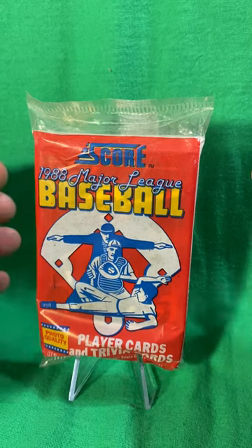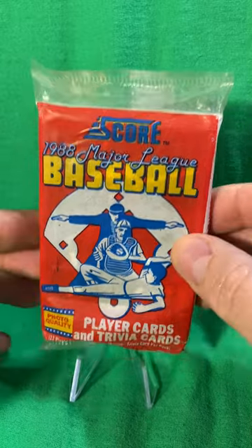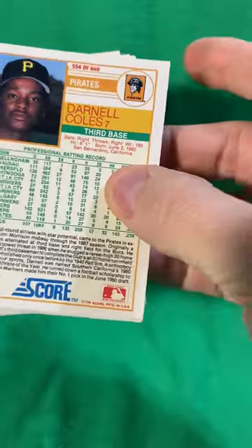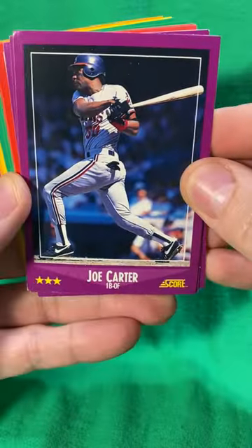Here we have a 1988 Score baseball pack with 17 cards. Now this is about as junk wax as it could get back in the day. They were decent looking cards, but there really wasn't much value at all.